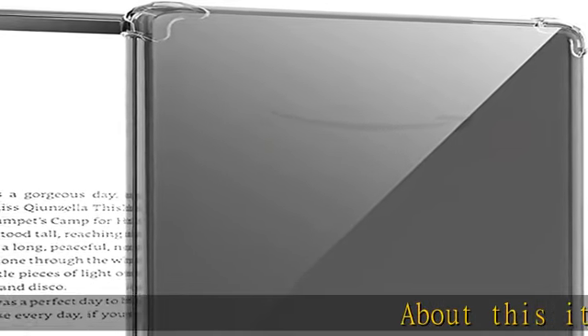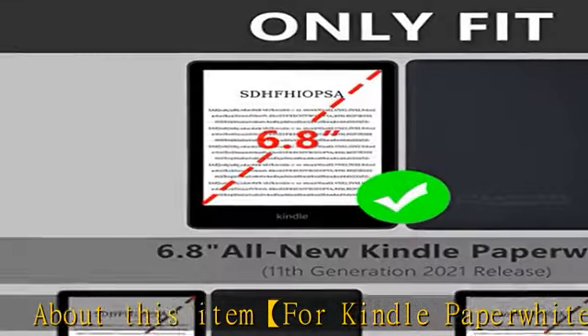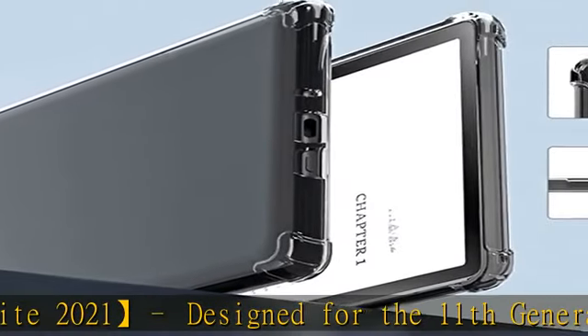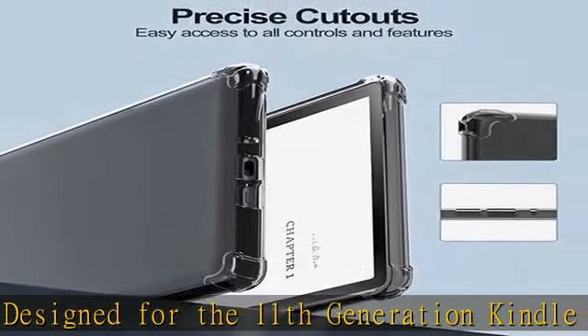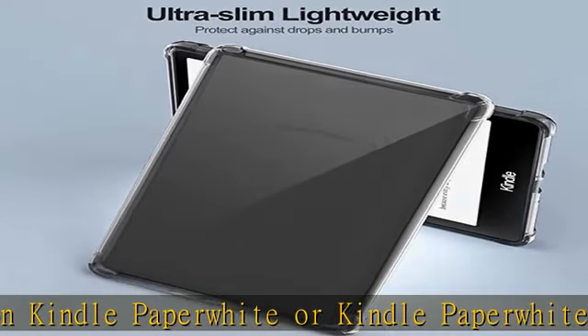About this item: for Kindle Paperwhite 2021, designed for the 11th generation Kindle Paperwhite or Kindle Paperwhite Signature Edition 6.8, 2021 release, model no. M2L3EK / M2L4EK. Not fit for other prior generation Kindle devices.